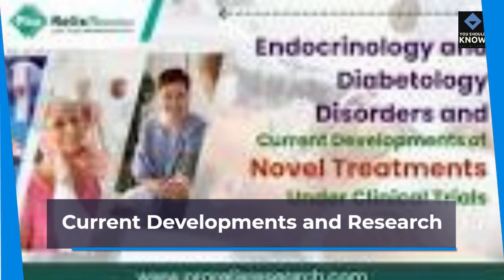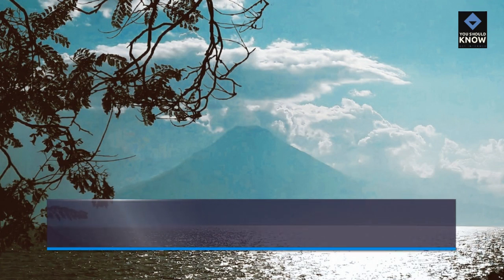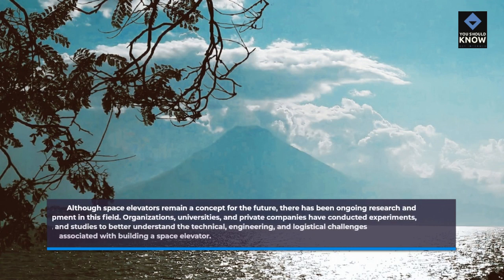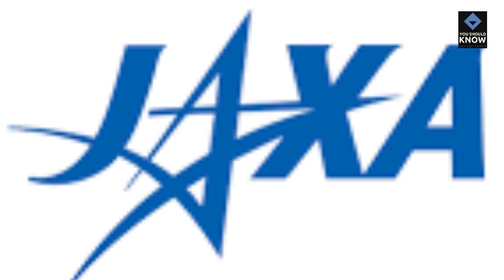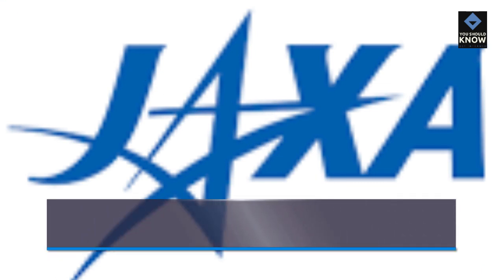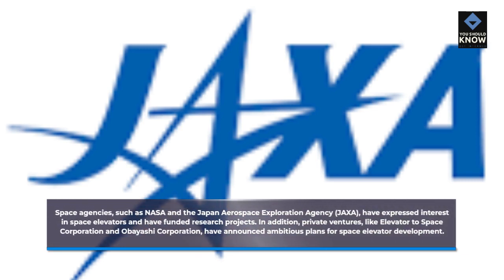Although space elevators remain a concept for the future, there has been ongoing research and development in this field. Organizations, universities, and private companies have conducted experiments, simulations, and studies to better understand the technical, engineering, and logistical challenges associated with building a space elevator. Space agencies such as NASA and the Japan Aerospace Exploration Agency, JAXA, have expressed interest and have funded research projects. Private ventures like Elevator to Space Corporation and Obayashi Corporation have also announced ambitious plans for space elevator development.